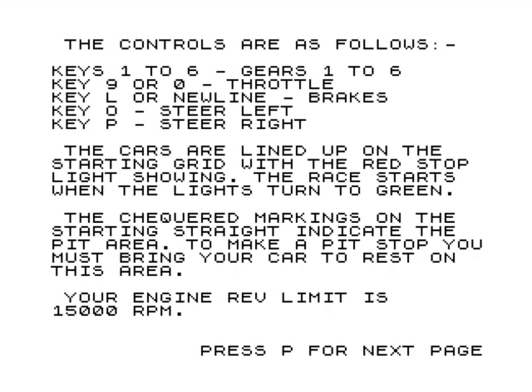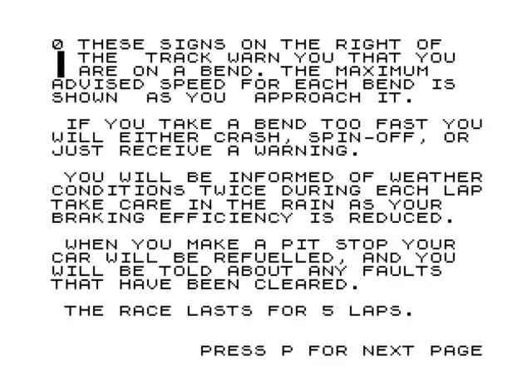The cars are lined up on the start straight. Your engine rev limit is 15,000 RPM, because you can blow your engine up - I've had a test run. There are road markings and signs when you're approaching bends. If you take bends too fast you'll either crash, spin off, or just receive a warning. You will be informed of weather conditions, so weather can change in this game - quite a lot going on considering it's on the ZX81.